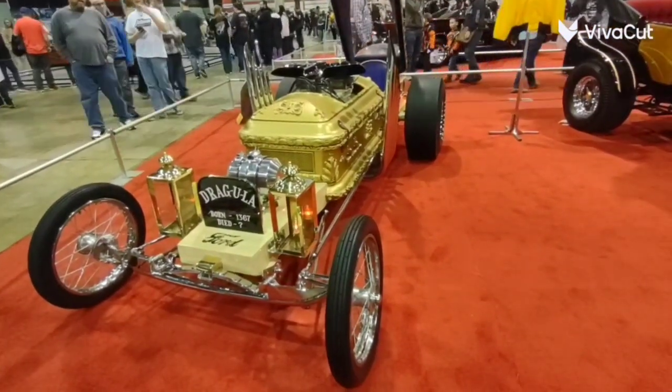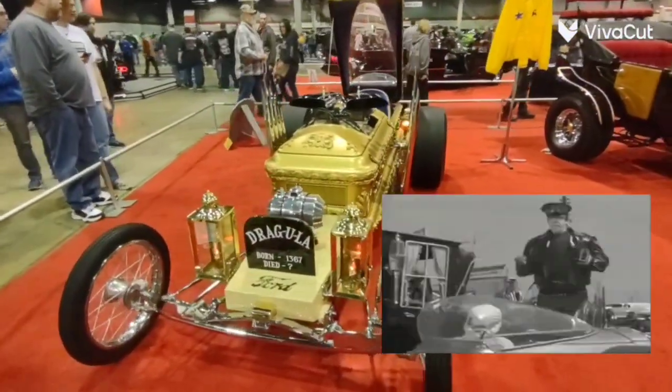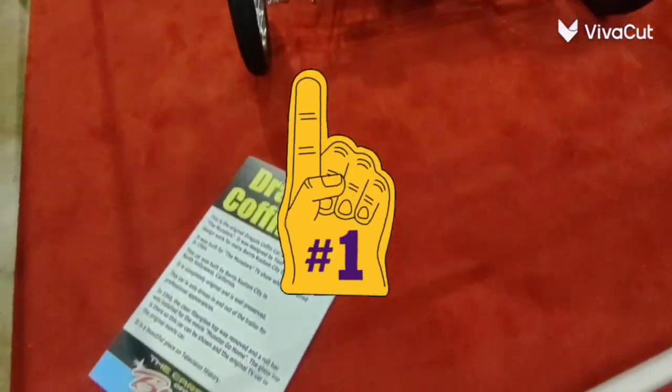There are a lot of remakes, and over here is the number one — and I repeat, this car is the number one Munster Dragula car.